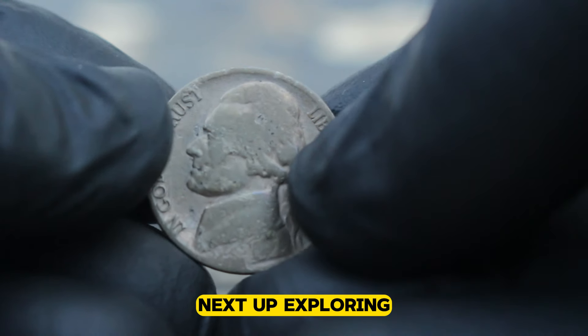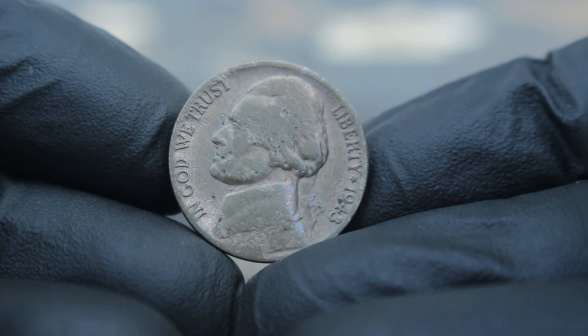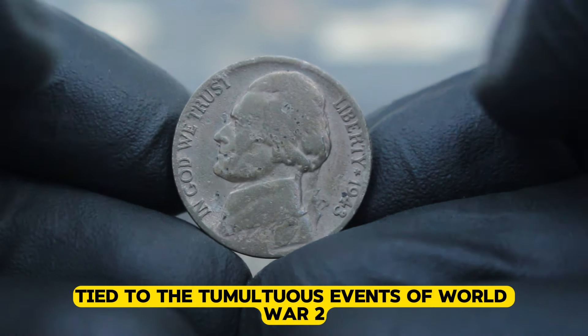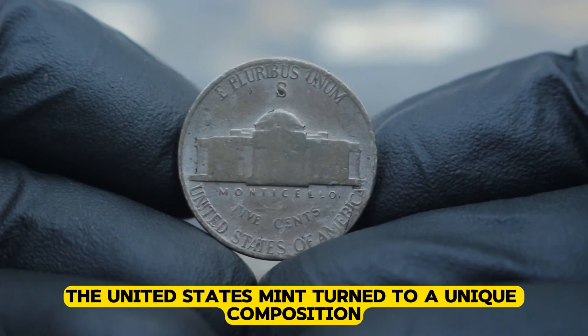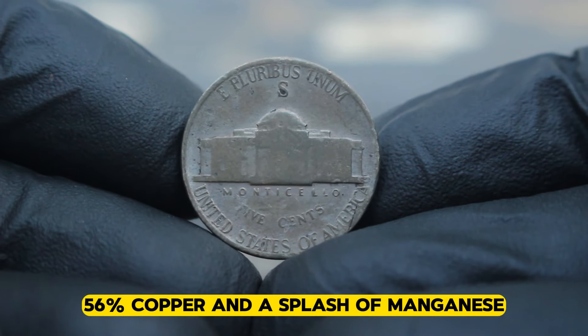Next up, exploring one of the most sought after pieces in the collector's market: the 1943 Jefferson nickel with the S mint mark. This seemingly ordinary coin carries a remarkable history tied to the tumultuous events of World War II. Struck in 1943 amidst a shortage of nickel, the United States mint turned to a unique composition for its coinage — 35% silver, 56% copper, and a splash of manganese.